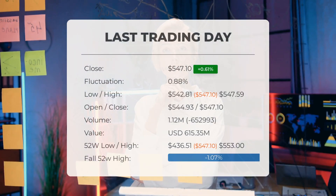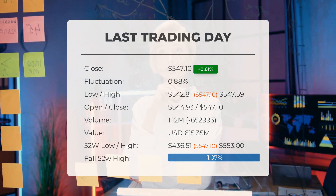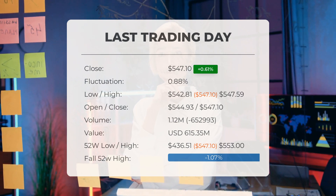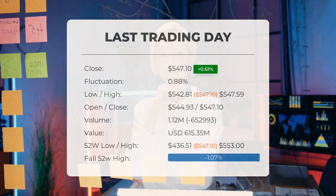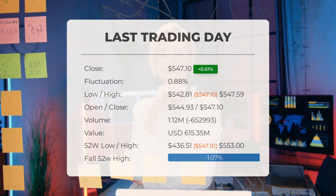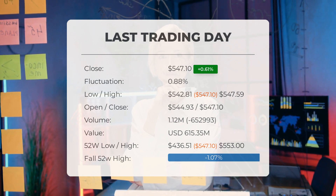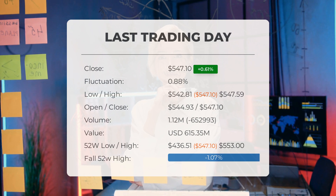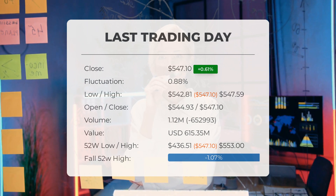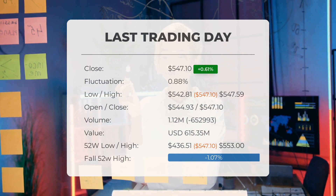Our latest update on United Health Group reveals that its stock price rose by 0.614 percent on Friday, November 24th, 2023. The stock price increased from $543.76 to $547.10, marking a gain of 0.614 percent. This positive trend has continued for three consecutive days. Throughout the trading day, the stock price fluctuated between a low of $542.81 and a high of $547.59, representing a 0.88 percent difference.